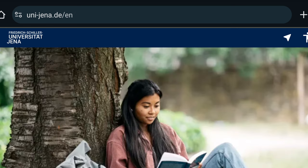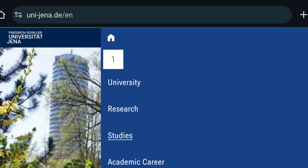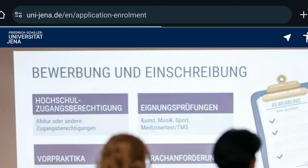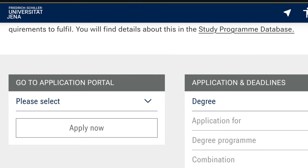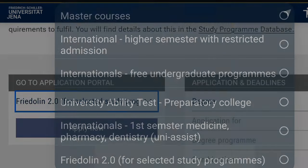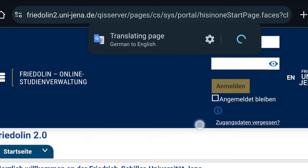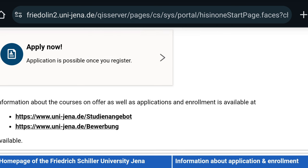If you're interested in applying to any of the four programs taught in the summer semester, go to the menu and scroll to the section that says Studies, then click on Application and Enrollment. Scroll a bit further down and you will get to the page that says Go to the Application Portal — that is the Fridolin 2.0. Select it, click Apply Now, enter your details, choose the program you want to study, and upload the supporting documents required for studying at Friedrich Schiller University Jena.